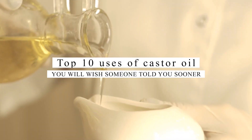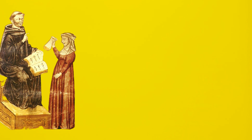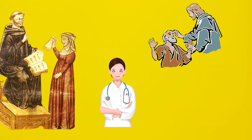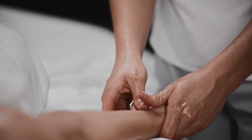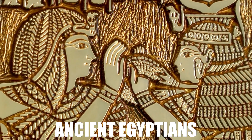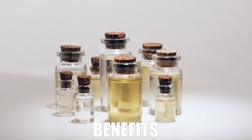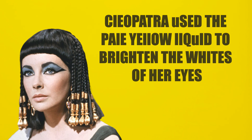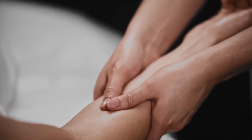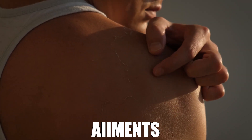Top 10 Uses of Castor Oil You Will Wish Someone Told You Sooner. For many centuries, healthcare providers and folk healers have been using castor oil because of the many advantages it gives. Many think that the ancient Egyptians were the first to find the many castor oil uses and benefits. In fact, many believe that Cleopatra used the pale yellow liquid to brighten the whites of her eyes. Castor oil is easy to use and isn't harsh on your skin, making it an amazing remedy for many different ailments.